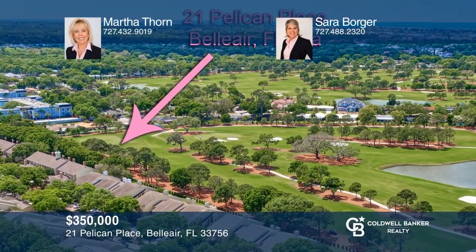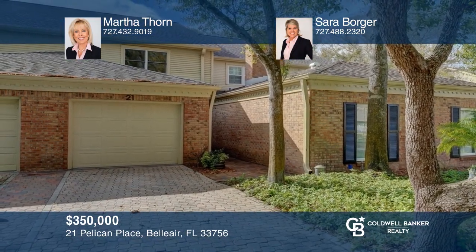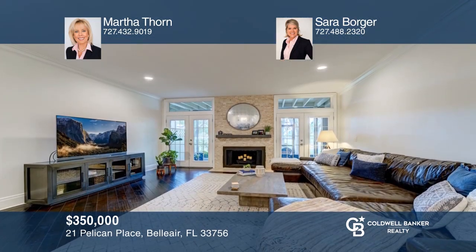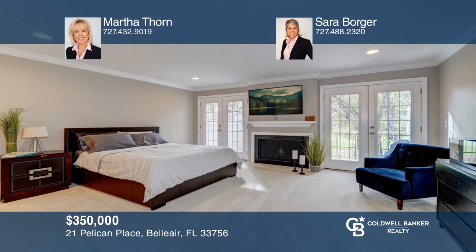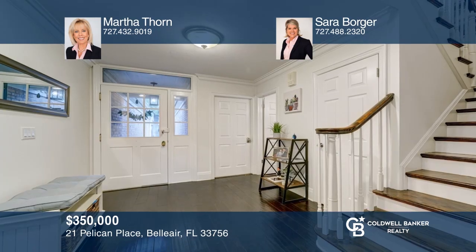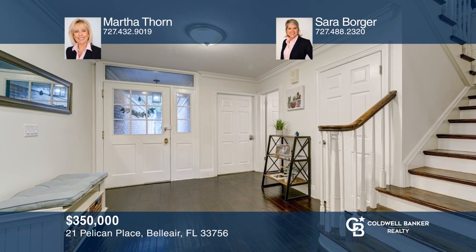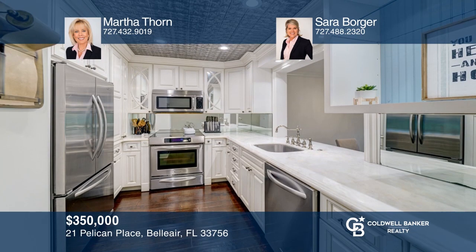Enjoy peaceful views of the Pelican Golf Course from this townhome with two beds, two-and-a-half baths, and a one-car garage. This home has sophistication and style with hand-scraped dark wood floors and new interior paint. Attention to detail is prominent in this well-maintained home, from the covered front entry to the central kitchen with marble counters and stainless appliances. Don't miss out — call Martha Thorne and Sarah Borger.